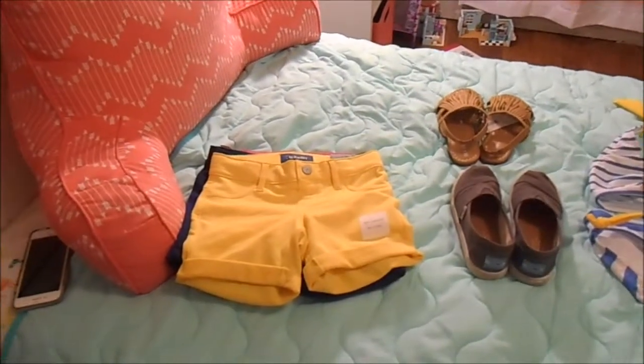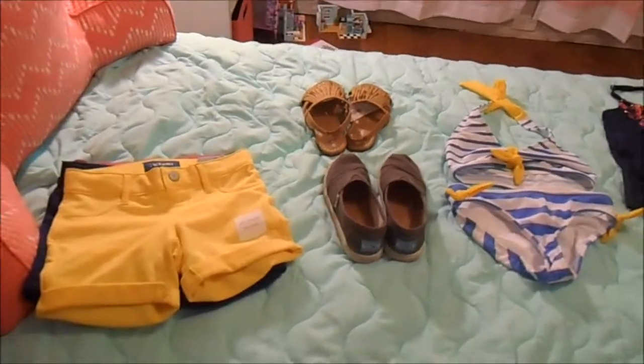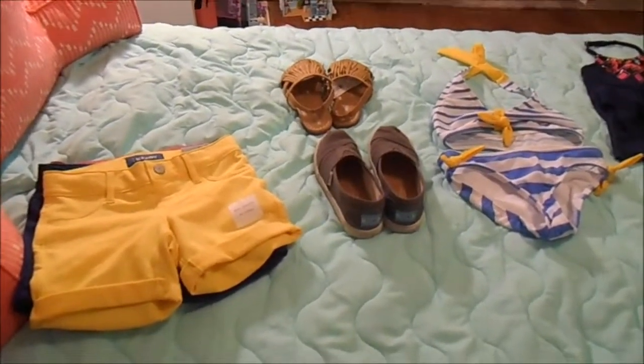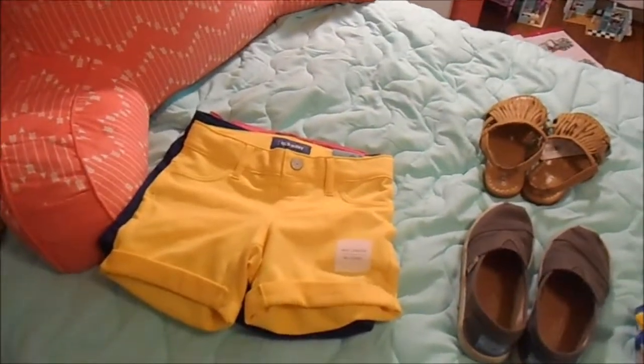Hi guys! Today I thought I would film a girls clothing haul. I'm going to do it from behind the camera. Today we had torrential downpours all day and we had to go out in it, so my hair is a mess, my makeup is a mess — can't be in front of the camera.